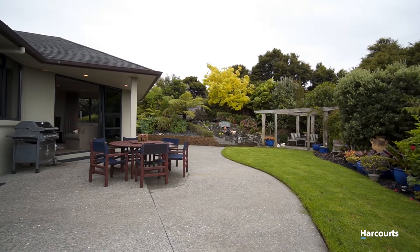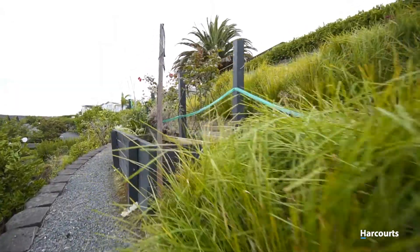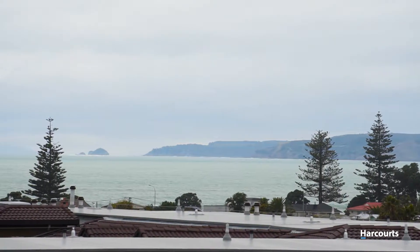This garden is certainly an entertainer's hotspot, with its views over the Hauraki Gulf, the privacy of the established landscaping and even a surround sound system.